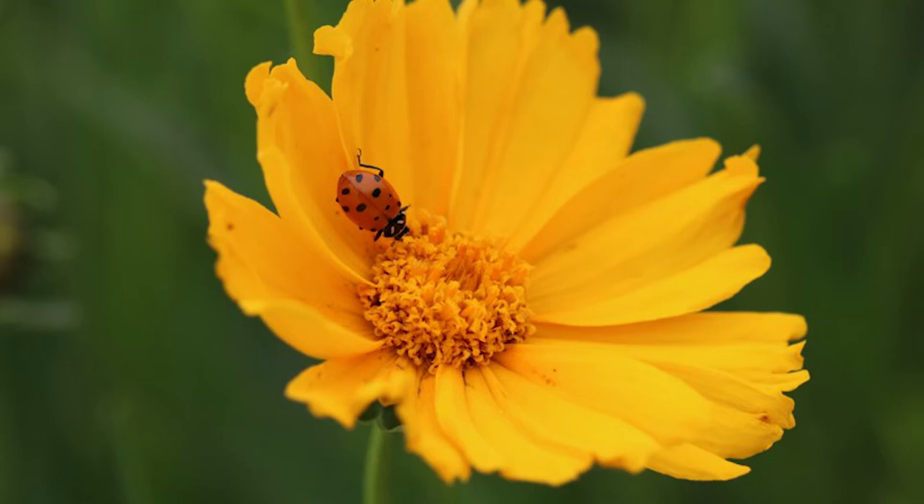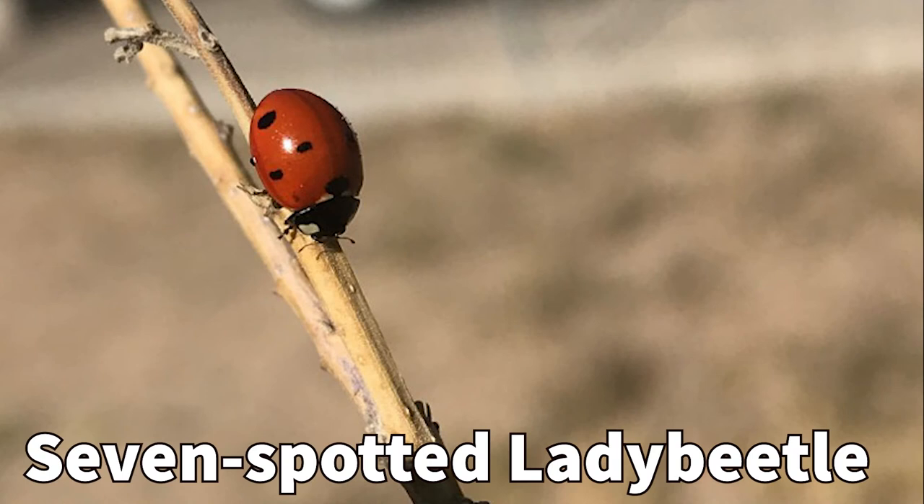Here is the adult stage of the convergent lady beetle, which is a common vineyard visitor. Adults feed on aphids and other soft-bodied insects but will supplement their diet with pollen, nectar, and honeydew.